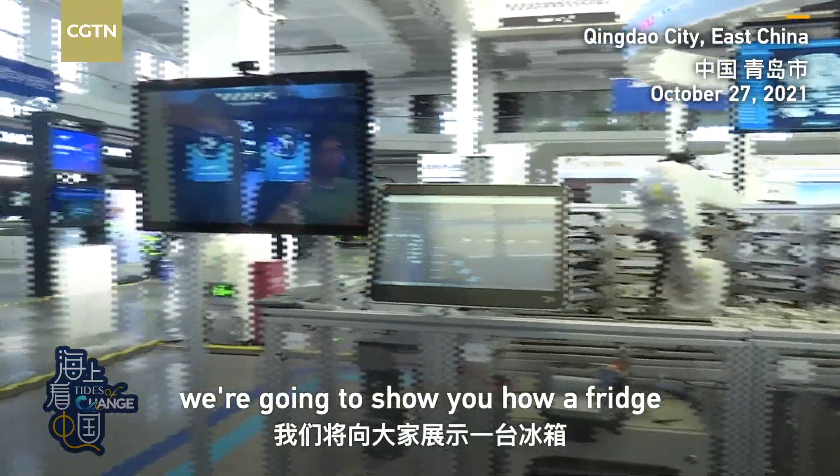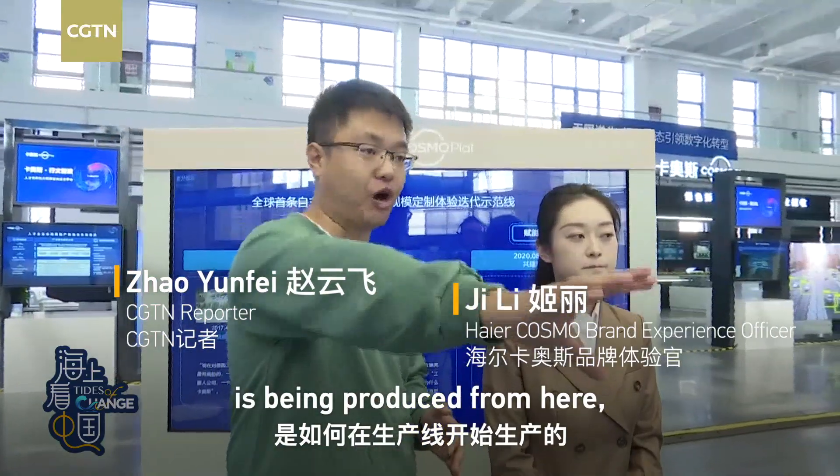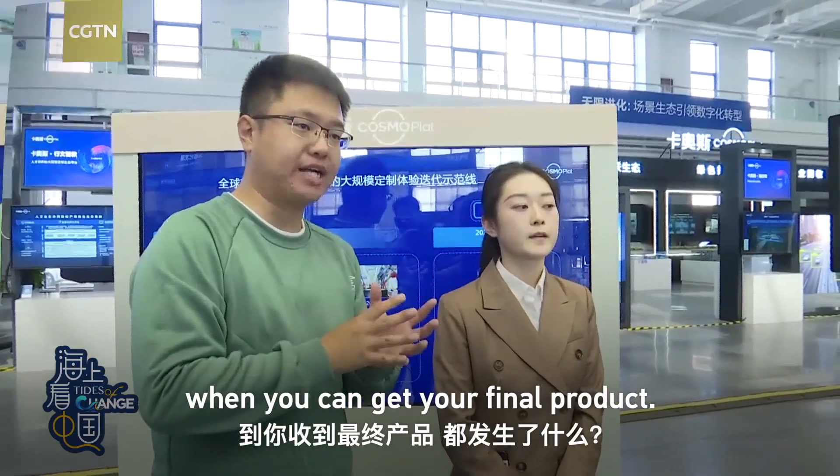In our live streaming today, we're going to show you how a fridge or a washing machine is being produced all the way from here — from how you place the order, all the way to when you can get your final product.